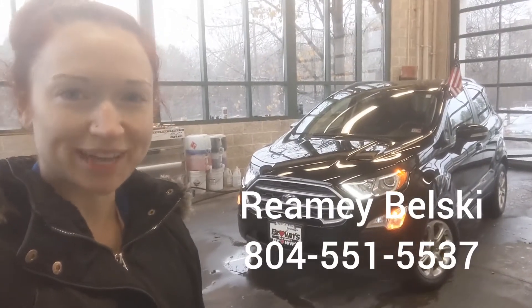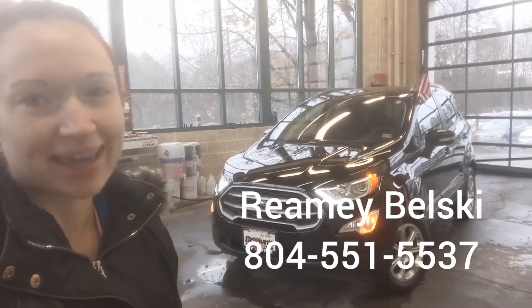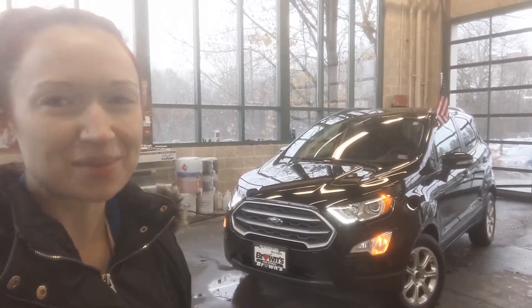So there you have it, the 2018 Ford EcoSport. If you like what you see or if you have any questions, give me a call. My name is Ramey, I'm with Brownsville Wagon, and I can be reached at 804-551-5537. Thanks so much for watching.